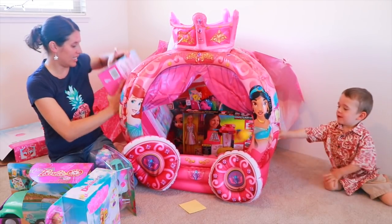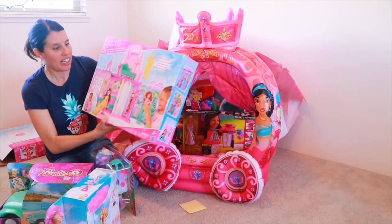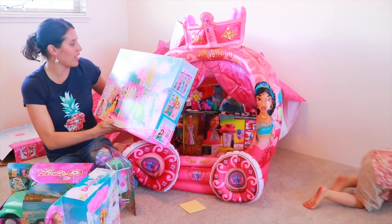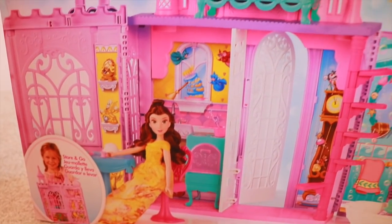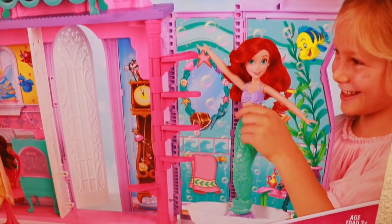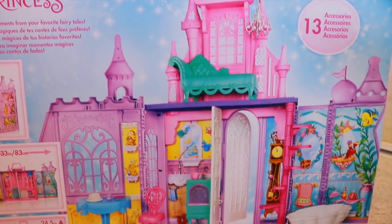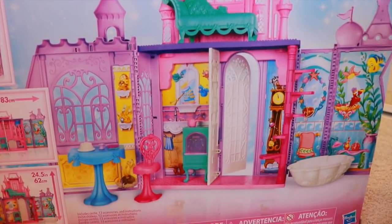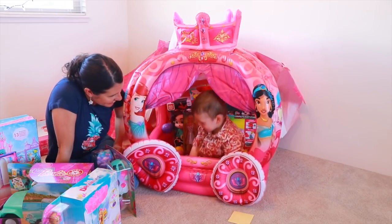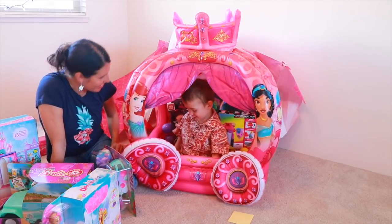Let's see this — this is for Barbie dolls but it's a princess one and it's a dollhouse. This is called the Pop Up Palace. There's Belle, there's an area for Ariel — the bathroom is all decked out for Ariel. And it pops up, and the living room is on the top floor. Do you like the ball pit? It's kind of bouncy!